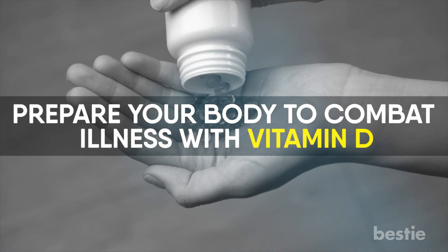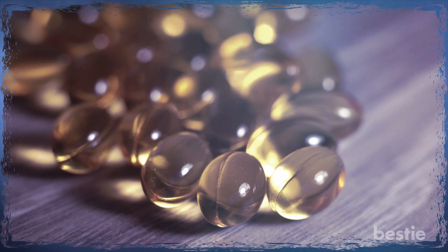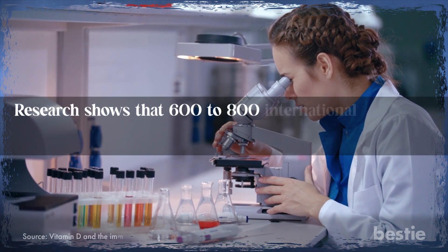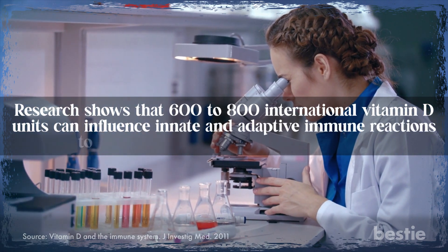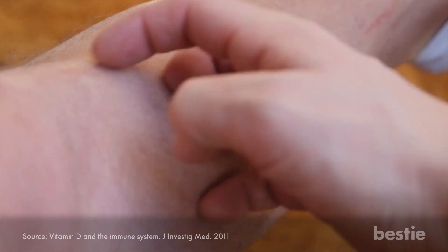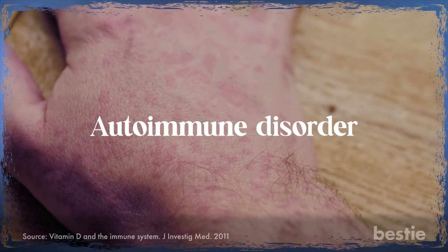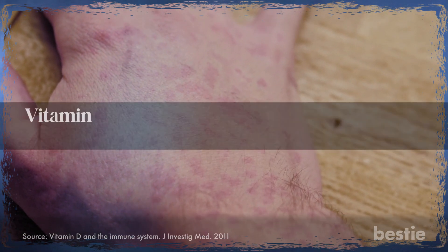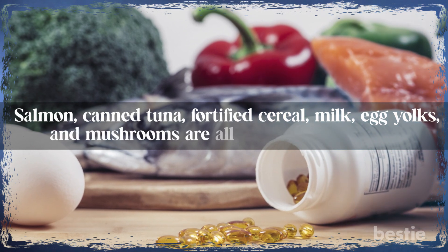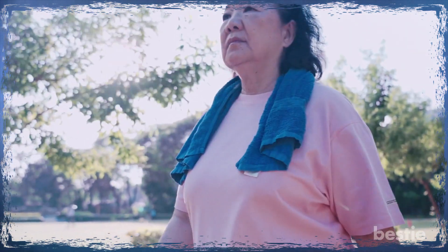Next up, prepare your body to combat illness with vitamin D. This nutrient is fat-soluble and performs various vital functions in your body. The ability to absorb calcium and keep the bones and teeth healthy is noteworthy. Research shows that 600 to 800 international units of vitamin D can influence innate and adaptive immune reactions to viruses, bacteria, and other pathogens. Increased vulnerability to infection is linked to vitamin D deficiency. This nutrient is vital for people with an autoimmune disorder, a condition where the body's immune system destroys healthy cells. Vitamin D supplementation can lessen the side effects. Salmon, canned tuna, fortified cereal, milk, egg yolks, and mushrooms are all sources of vitamin D. Your body can also produce lots of vitamin D with just 20 minutes of exposure to sunlight three times a week.